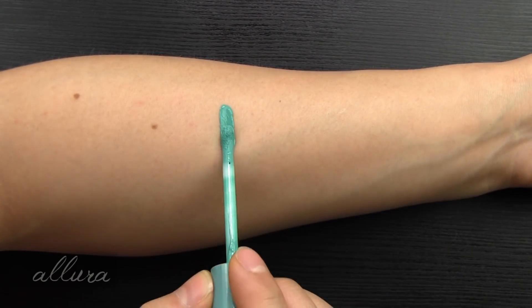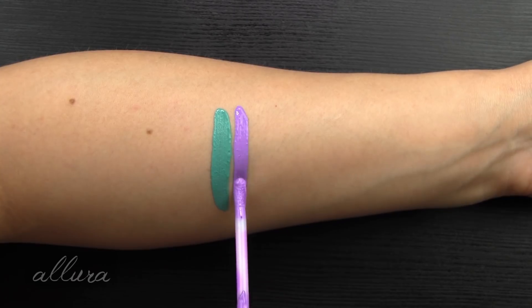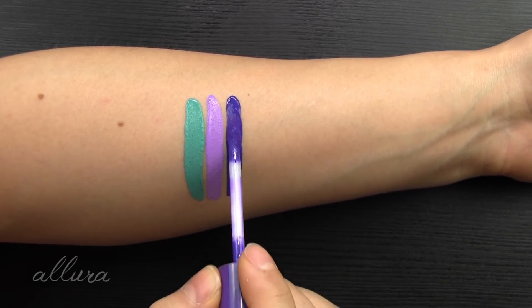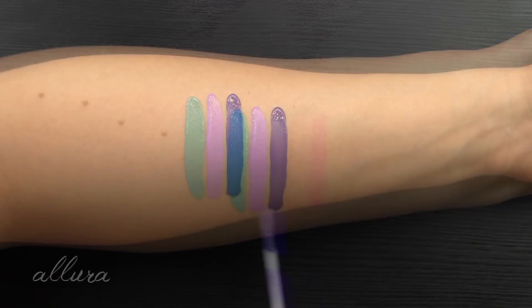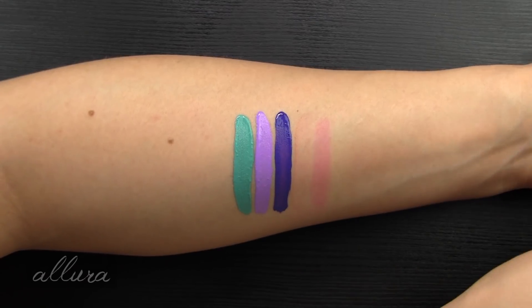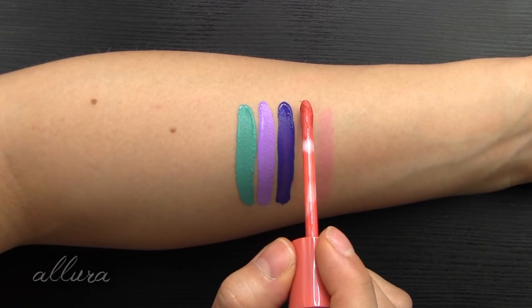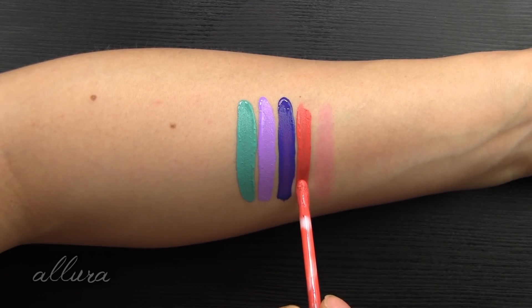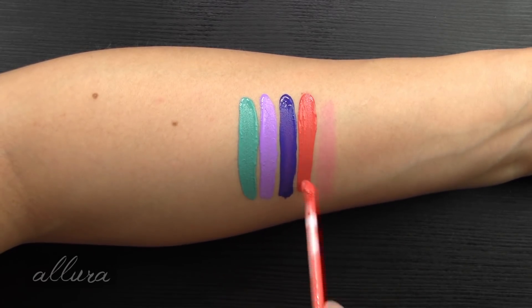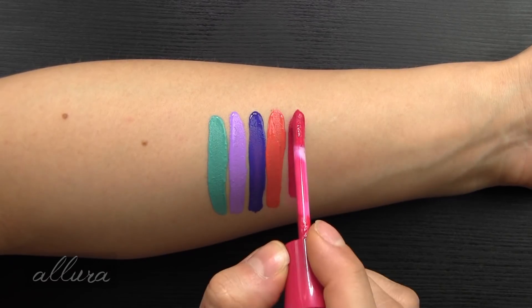Shade one, Escape, is an electric aqua. Shade two, Enter, is a bright lilac. Shift is a bold violet. Command is a vibrant coral. And Power is a vivid fuchsia.